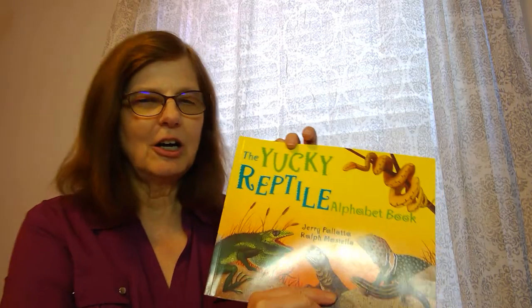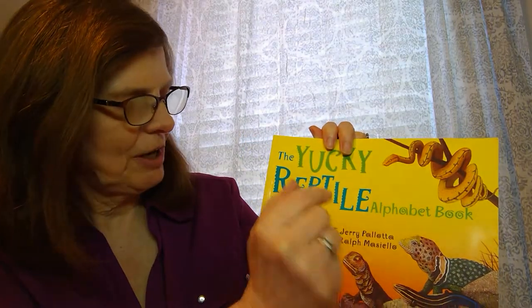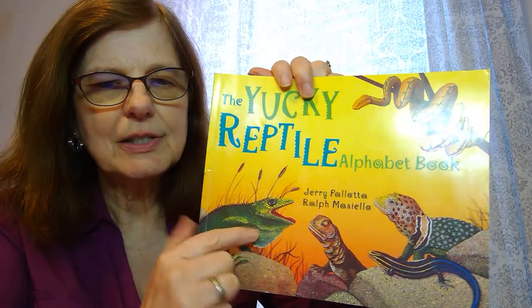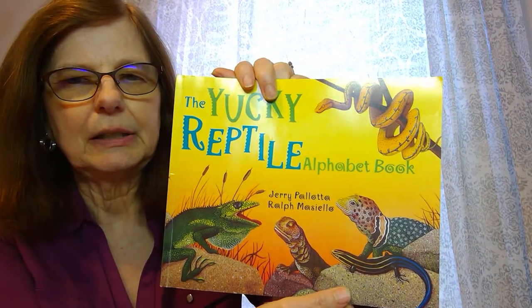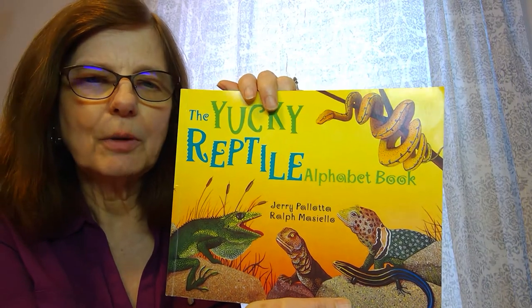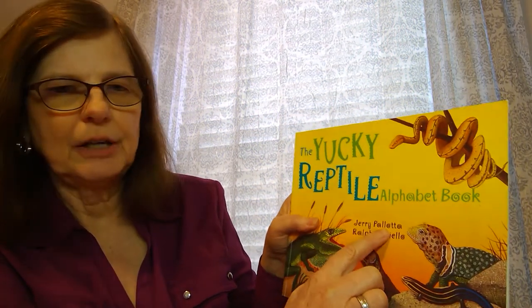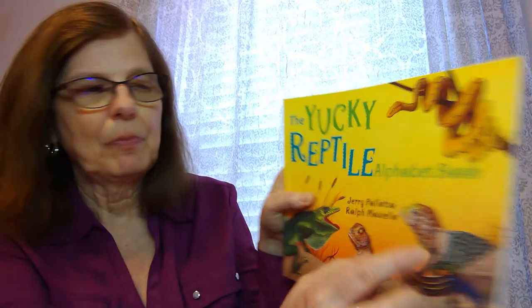Hi friends, it's Miss Karen and today I'm going to read you a story called the Yucky Reptile Alphabet Book. A reptile, as you can see on the cover, is an animal with dry scaly skin. They're also cold-blooded, which means they need the sun or warmth so that they can get moving. Let's find out what reptiles we have in our book.